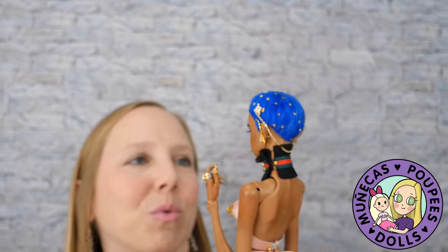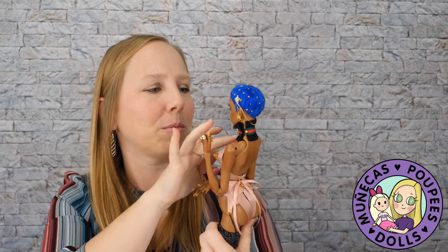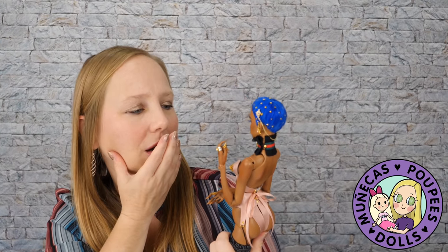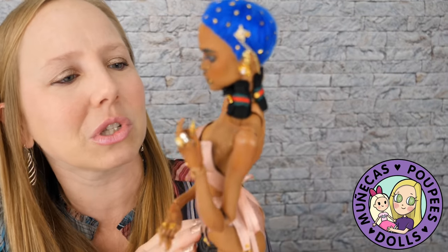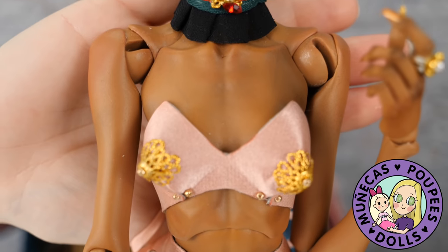If you made it this far, thank you - I know this was a long one, but I wanted to savor every moment of this. Oh my gosh, I just noticed the veining on her chest! I was going to end the video but then I just saw the veining on her chest, and her arms too.